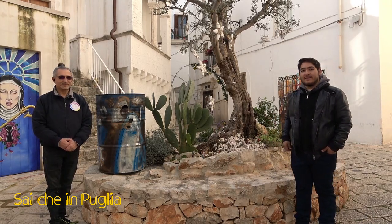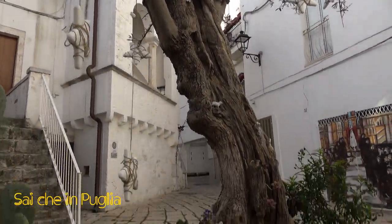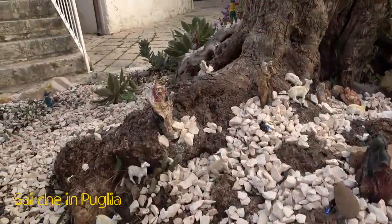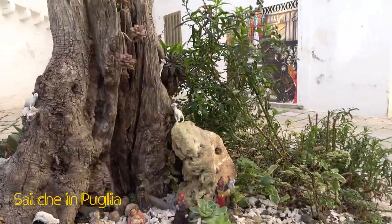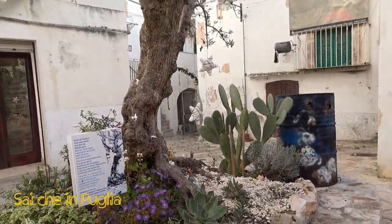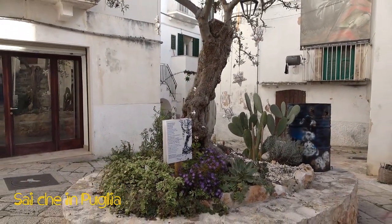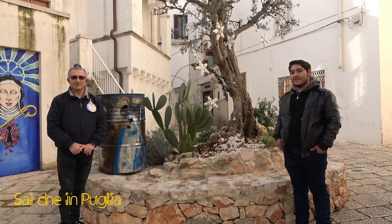E qui invece c'è il presepe con le statuine, un po' classico, però anche questo diffuso su un territorio più grande sotto un albero d'olivo. Si vede un albero d'olivo che qui nel centro storico ormai regna da qualche anno. È questo presepe che aspira ad essere anche un punto da visitare tutto l'anno. Anche se il presepe ha una durata più breve, l'obiettivo è continuarlo durante tutto l'anno.